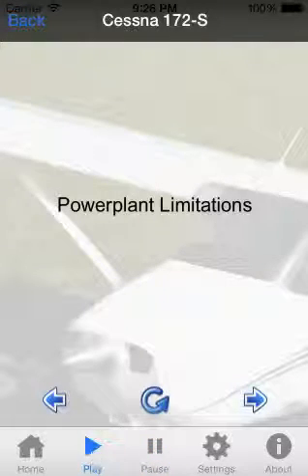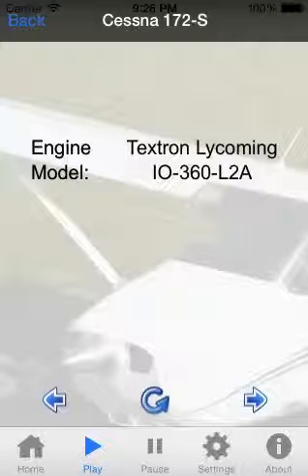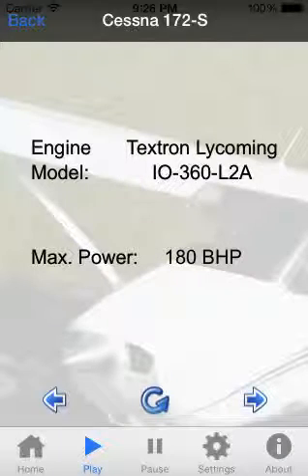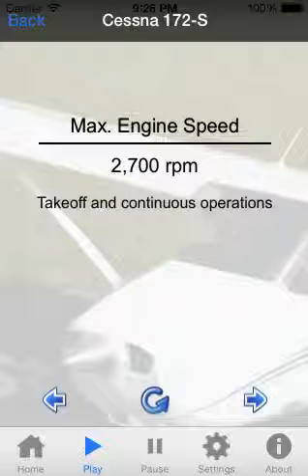Power Plant Limitations. The engine model is a Textron Lycoming IO-360-L2A. Maximum power rating: 180 brake horsepower. Maximum engine speed: 2700 RPM for takeoff and continuous operations.